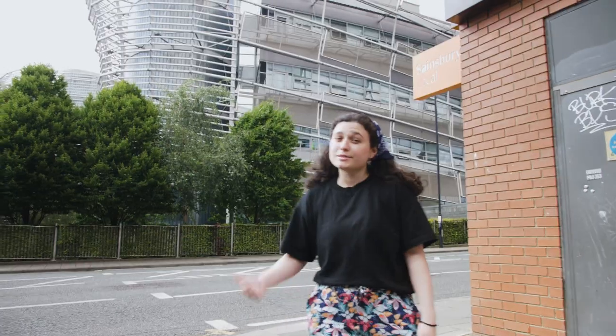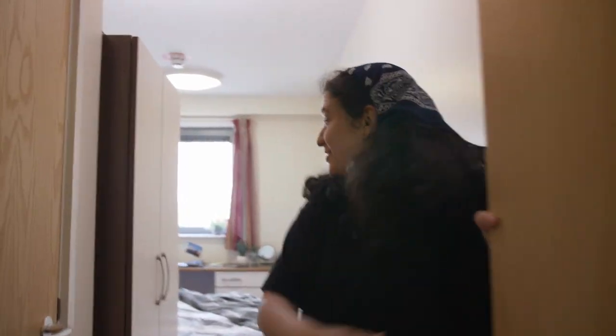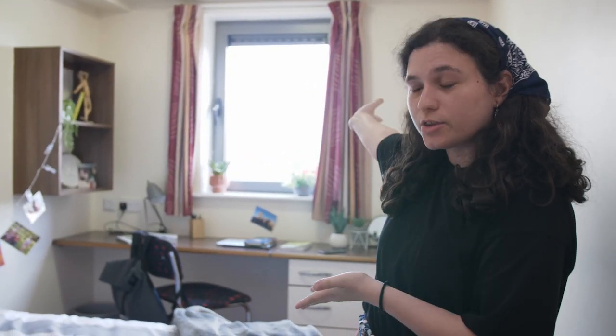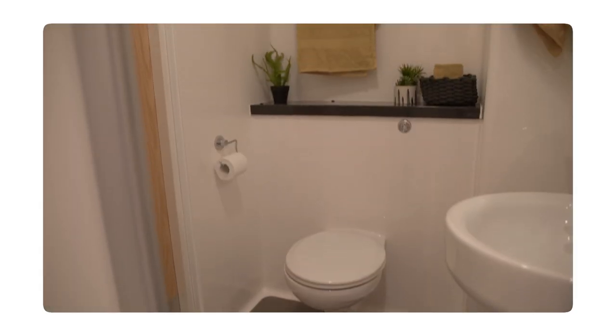Living in New Bridge Street is super convenient and it's super close to campus. Next to us is City Campus East, and we have the same bridge for all the snacks you need. This is my room — I really like it because it's really spacious with a lot of light from the window. All bills are included so you don't have to worry about paying for different things separately, and every room has its own bathroom, which is great for privacy.